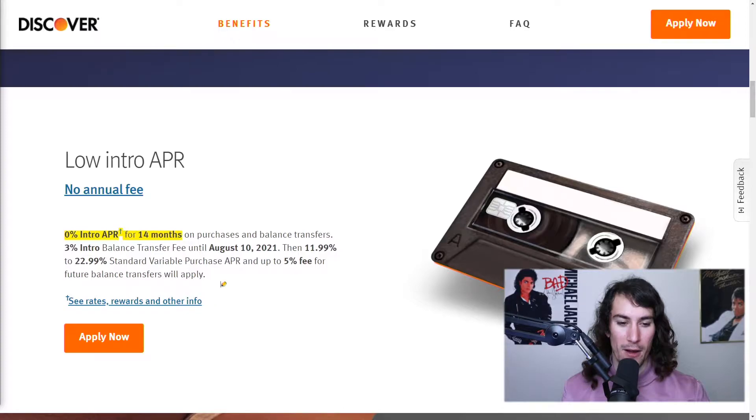There's a low intro APR — 0% APR for 14 months. That is always nice. Only do it if you have to, though. Do not accumulate credit card debt for the sake of buying things you do not need.